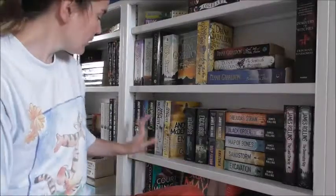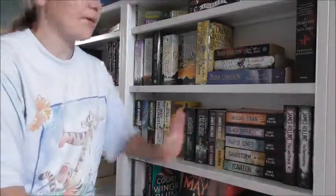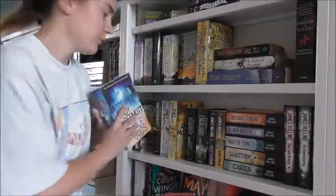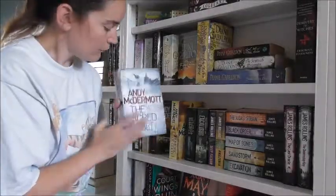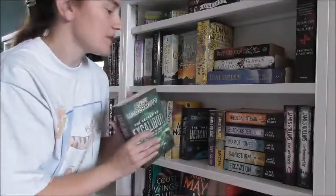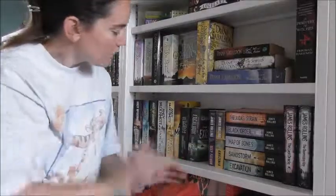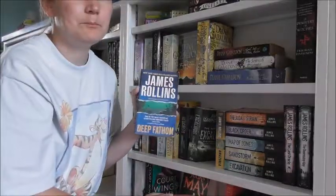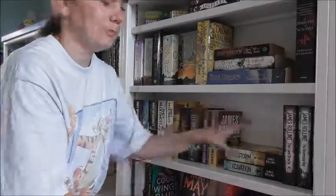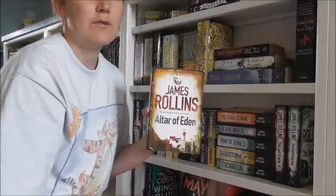Okay, this is my husband's shelf — his Andy McDermott's and James Rollins here. So we have Kingdom of Darkness, Temple of the Gods, Valhalla Prophecy, The Sacred Vault, Empire of Gold, The Tomb of Hercules, and The Secret of Excalibur. Then we start the James Rollins collection: Deep Fathom, Amazonia, Judas Strain, Black Order, Map of Bones, Sandstorm, Excavation, The Last Oracle, Doomsday Key, and Altar of Eden.